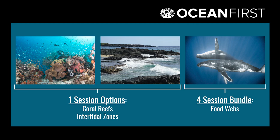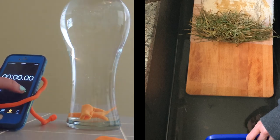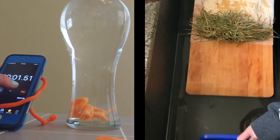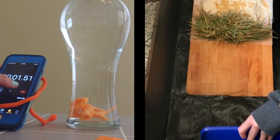Each session includes interactive components, ranging from crafts and activities to building experiments. Try your hand at plankton racing to learn about surface area and sinking rates, or build your own mangrove forest to explore sediment stabilization and erosion rates.